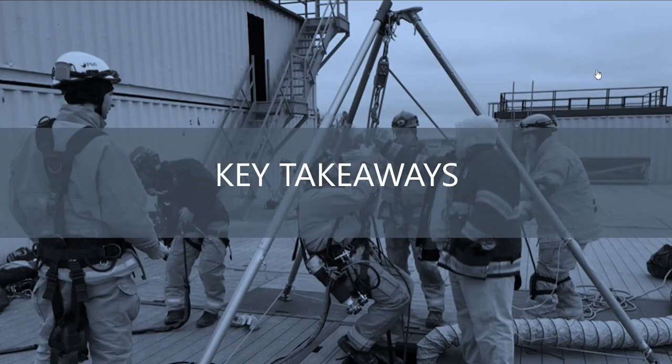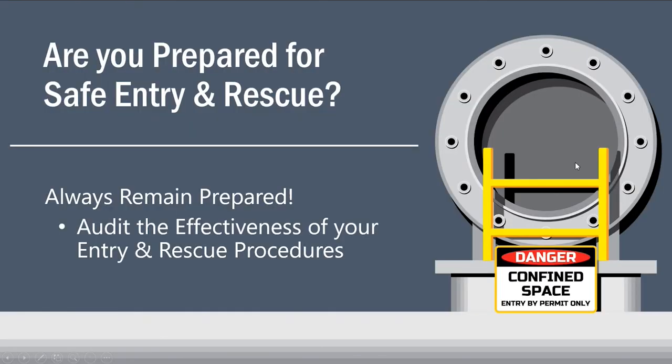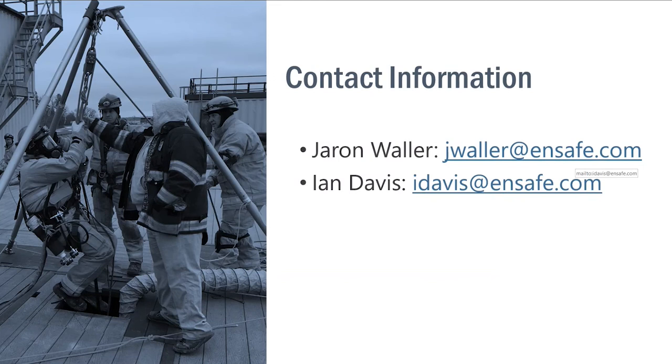We're right at time and a little bit over. Thank you everybody for attending today's webinar. Hopefully you can join us for next week's webinar on layers of protection analysis as it relates to process safety management. Thank you so much for joining us and have a great day. This concludes our presentation.